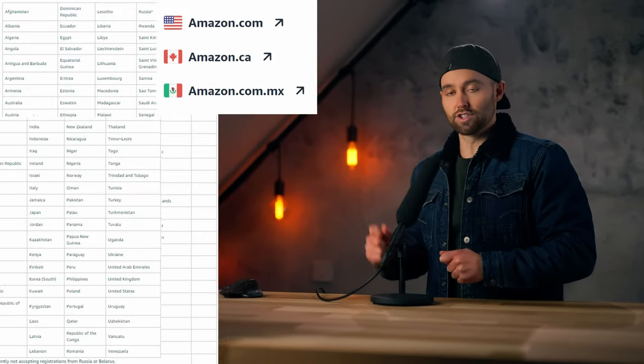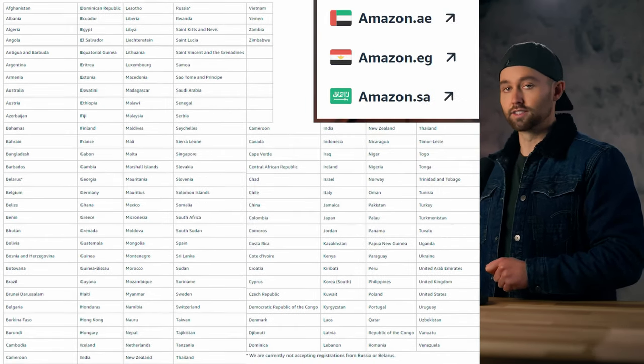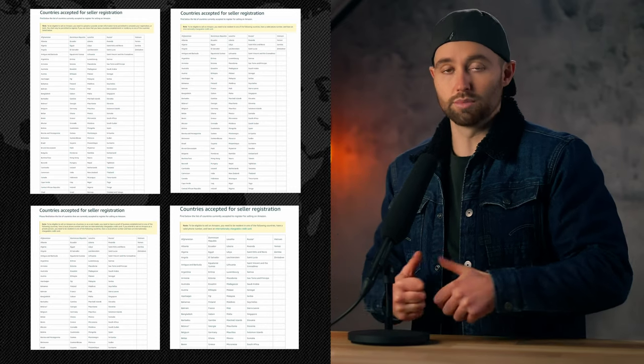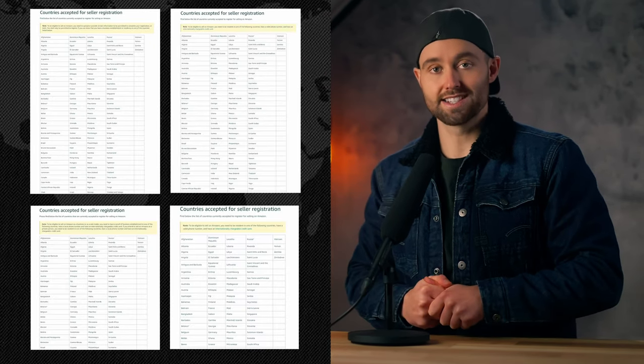Another note is that these lists of accepted countries do differ per region. For example, I showed you North America, but here is the list for Europe and Asia Pacific and Middle East. You can pause at those intervals or check the links I've left below this video. Really key is that you're probably going to want to sell across different markets and regions in the future. Therefore, if you are setting up a company, it's best to set up a company in a country accepted on many of these lists. For example, a company registered in the US or UK can sell on any of these, and even if you are not a resident of that country, you can very often still set up your business's company and bank account there.